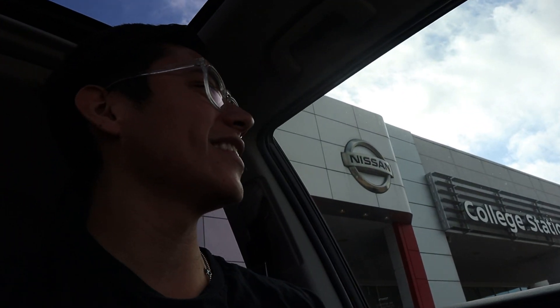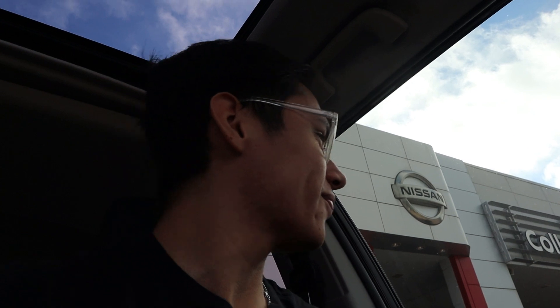What's up guys, it's Chris again. I'm at the Nissan dealership in College Station. I am nervous as hell — right as I was pulling up to drive in, I was literally just gonna drive straight off, not even kidding.